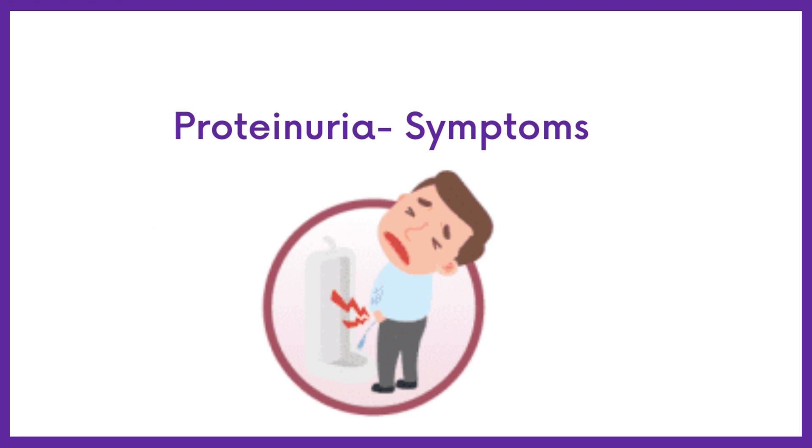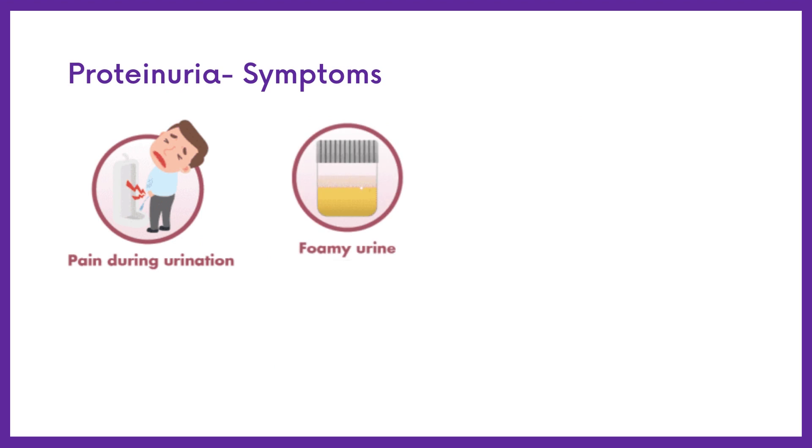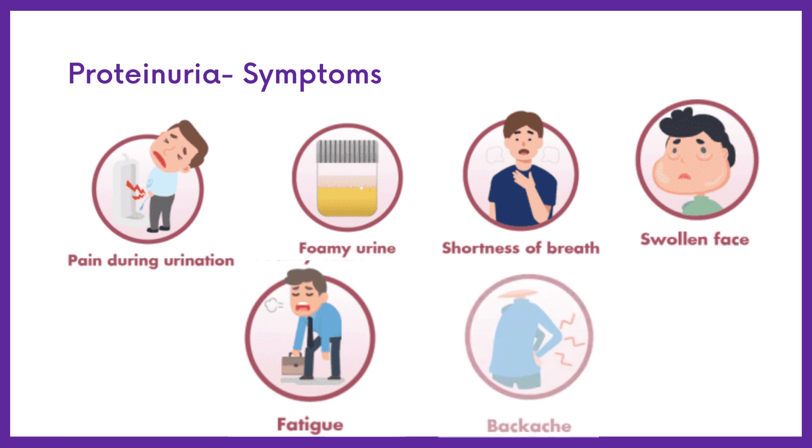The signs and symptoms of proteinuria may include pain during urination, foamy urine, shortness of breath, swollen face, and backache.